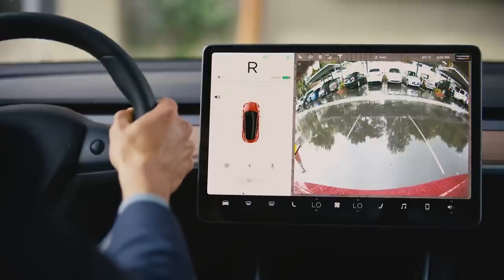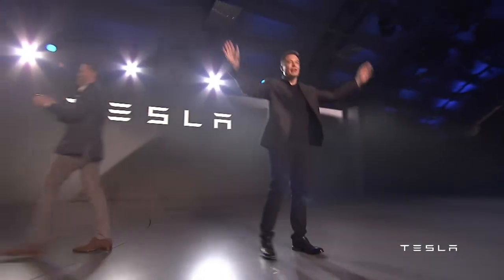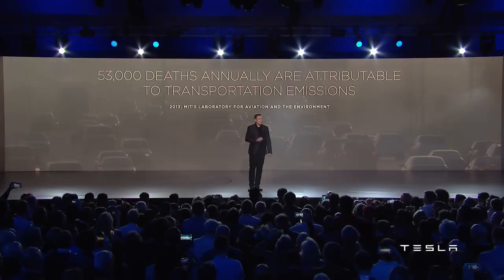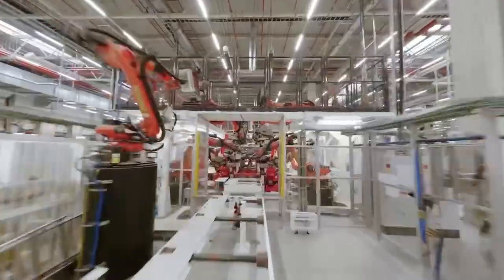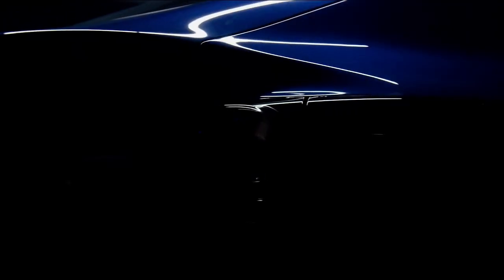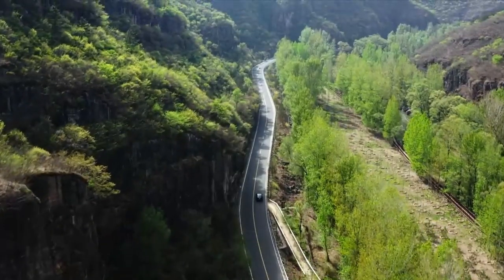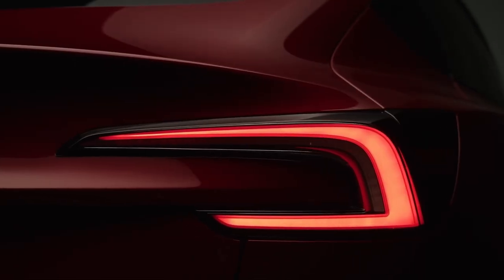The surprises don't end with efficiency. The Model 2 also delivers performance that feels almost out of place in its price category. The base version, equipped with a single rear-wheel drive motor, accelerates from 0 to 100 km/h in just 6.2 seconds. An affordable city car isn't supposed to be fun to drive — or at least, that's what the market believed until now. For those who crave even more thrill, Tesla has prepared a performance version with dual motors and all-wheel drive, unleashing 370 horsepower and achieving 0 to 100 km/h in just 4.9 seconds. Suddenly, an entry-level EV is competing with vehicles like the Ford Mustang Mach-E GT or Kia EV6 GT Line — both of which carry much higher price tags. This is a statement that high performance should not be locked behind luxury.